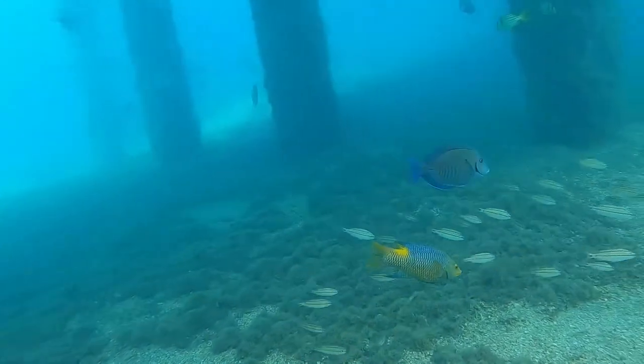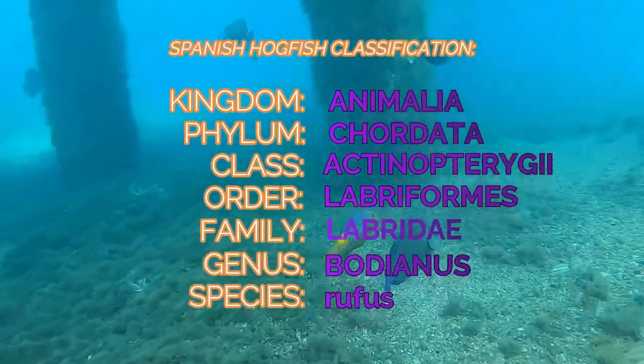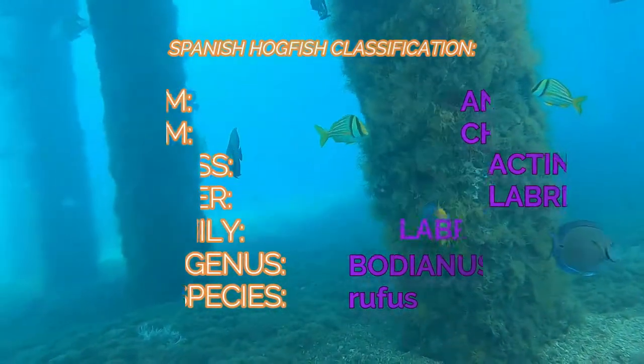Here is a rundown of their classification. Note the order Labroformes.